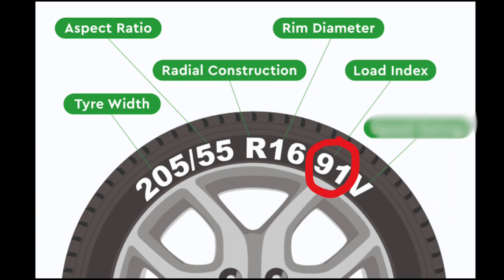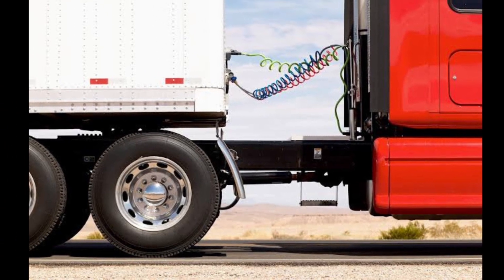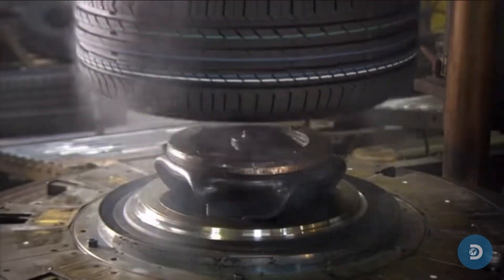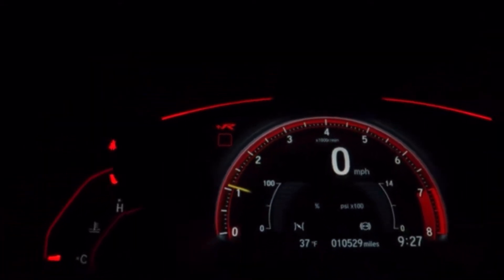91 — this number denotes the load-bearing capacity of the tyre. To get an idea about the specific load-carrying capacity, you will need to check the manufacturer's table.